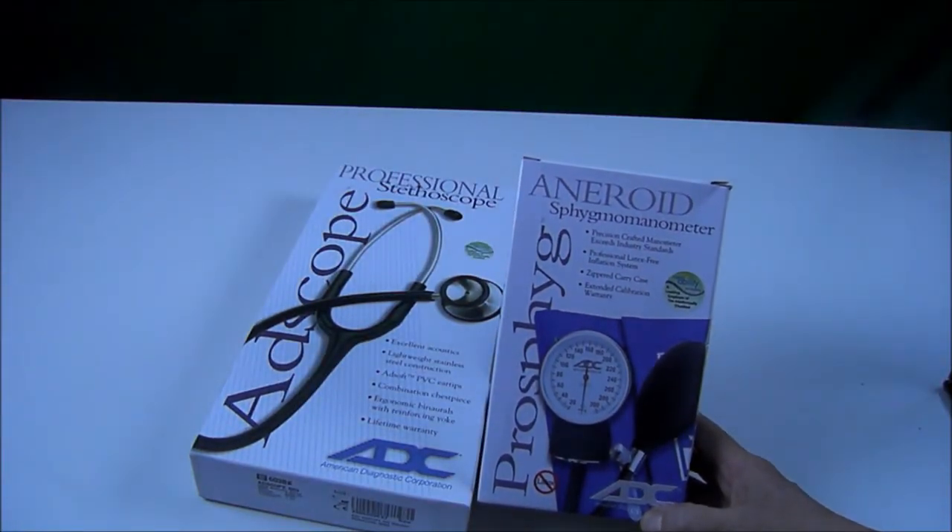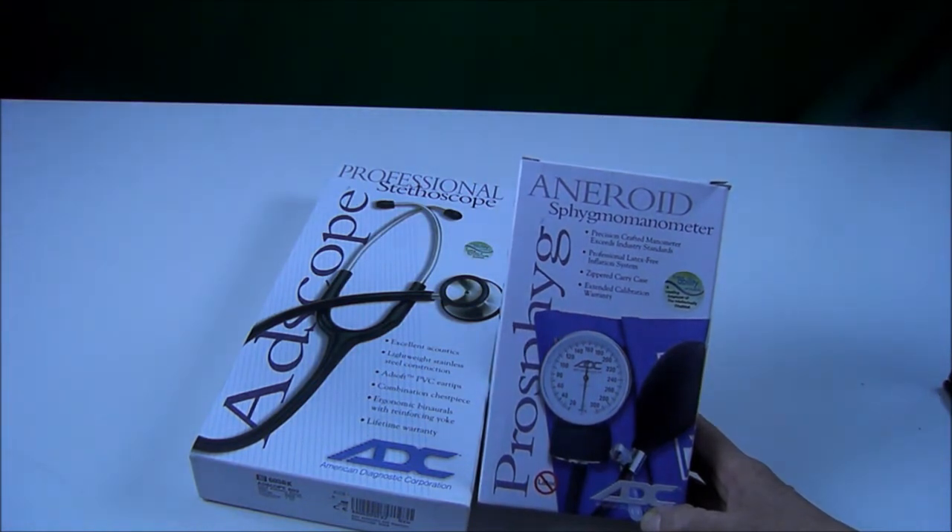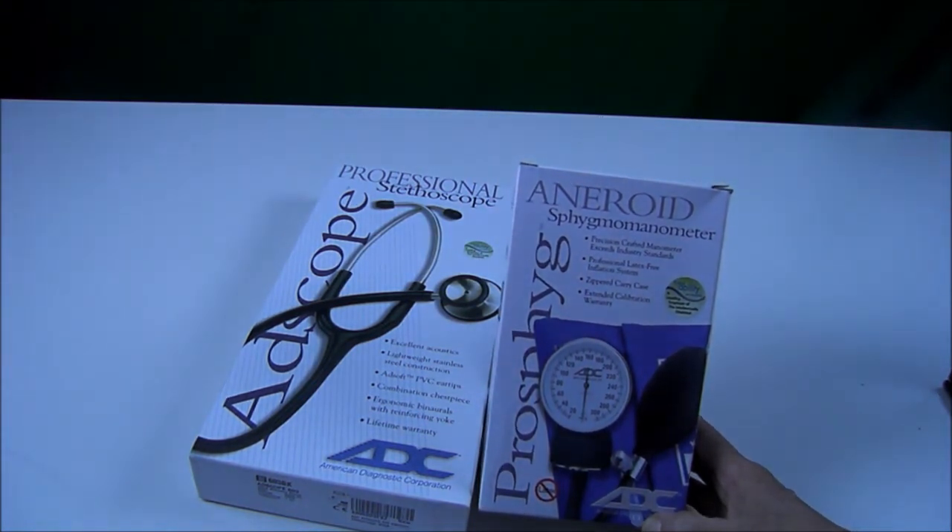I also got the sphygmomanometer — the manual blood pressure cuff. This in combination with a stethoscope, I can take a blood pressure even if I didn't have batteries for my automated one. This was approximately $26 through the Patriot Nurse's website.